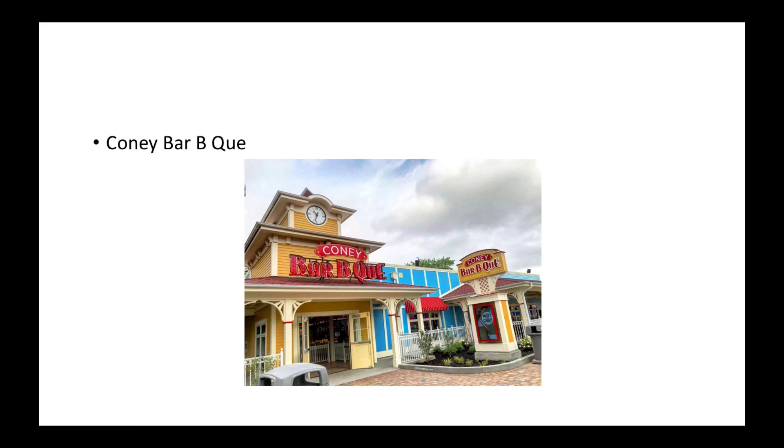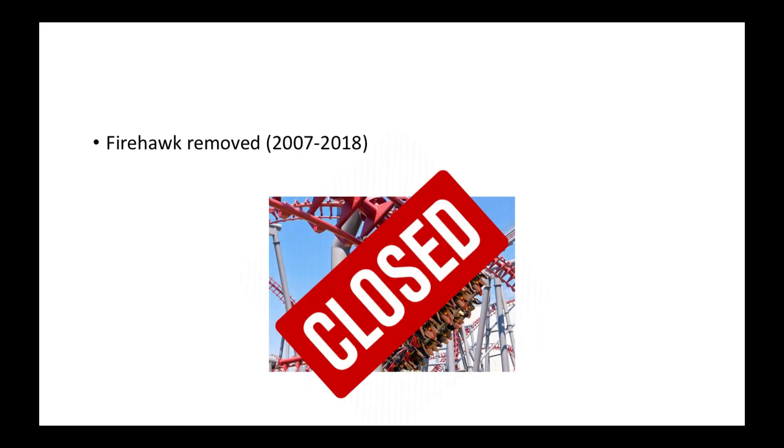In 2018, they brought Coney Barbecue, a new restaurant in the Coney Mall area. Also that year, Firehawk bit the dust — it closed for good after 17 seasons: 5 seasons at Geauga Lake and then 11 seasons at Kings Island. It was scrapped for good and didn't come back. A lot of people thought it was getting relocated, but the answer is a big fat no.